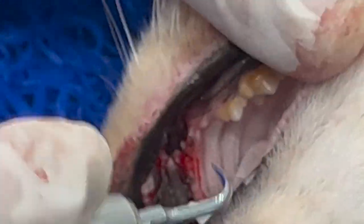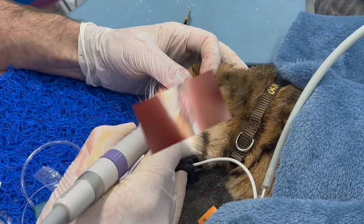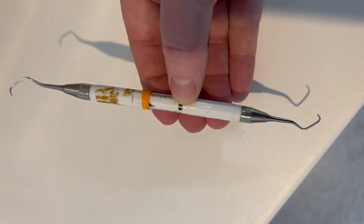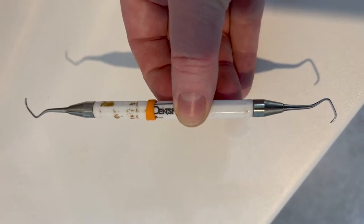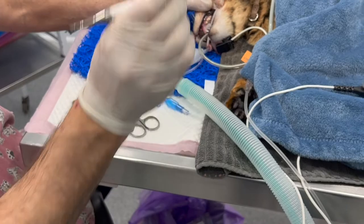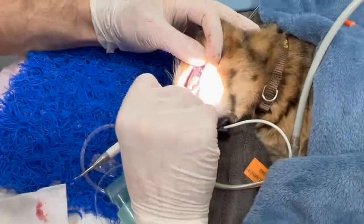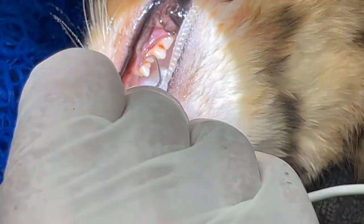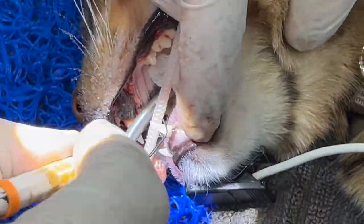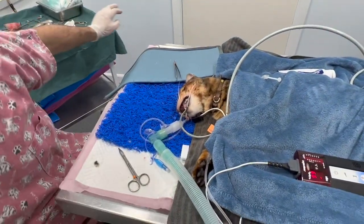Now we're going to scale and polish — you can see plaque and tartar on the teeth. This instrument is sharp on one side and blunt on the other; it's called a subgingival curette. You may have heard the terms root planing or subgingival curettage. The idea is to scrape just under the gum line. There's very little to do in this particular case, but just to demonstrate, I'm going slightly under the gum and scraping.